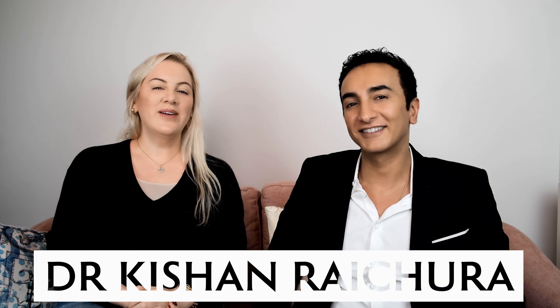Hi guys, welcome back to the channel. I'm here again today with Dr. Kishan and we are going to be talking all about hair. Tell us, tell the guys at home what's hair made of?